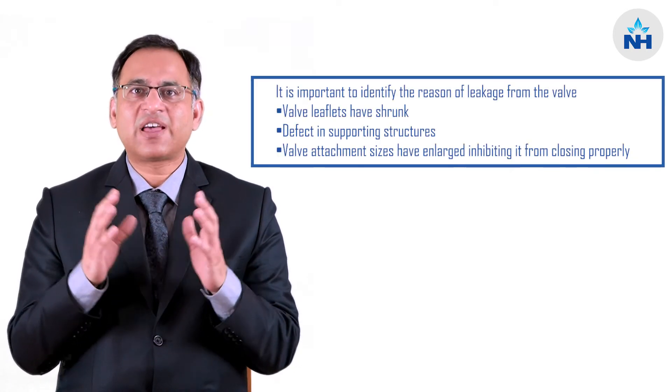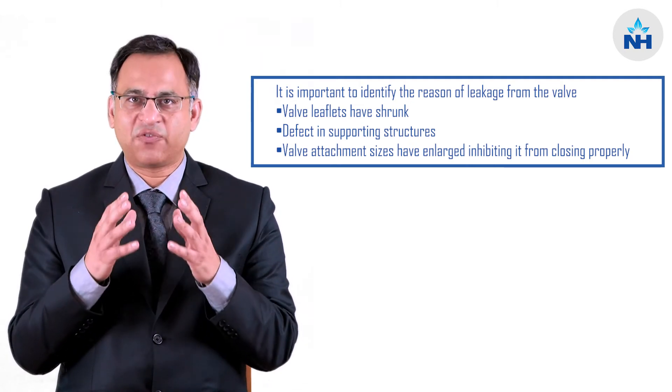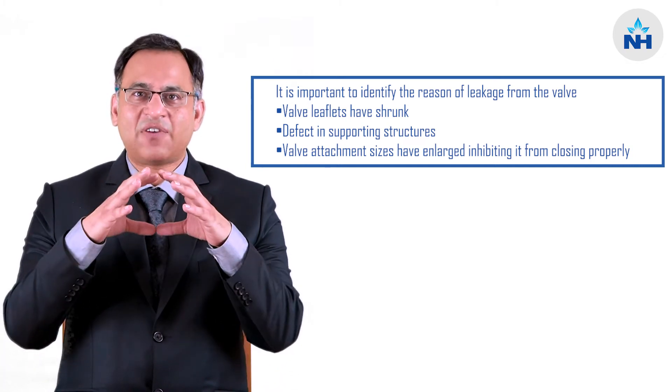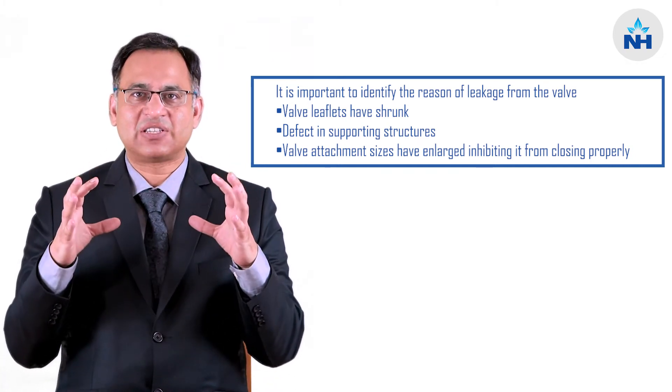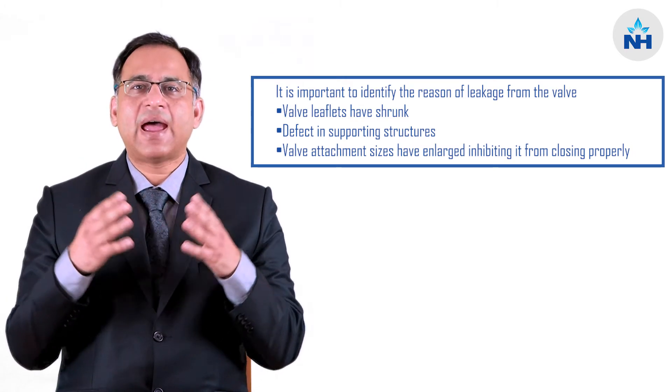There are a lot of repair techniques wherein we first identify why this valve is leaking — whether the valve leaflets have become shrunken, or it is the supporting structures which are not performing well, or it is just that the valve attachment has enlarged in size, because of which the valve is not able to coapt properly and is leaking.